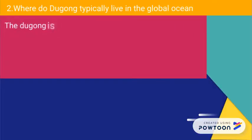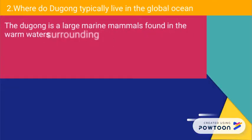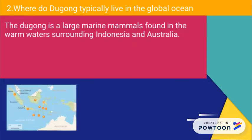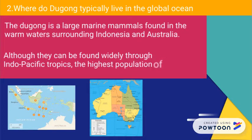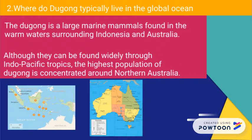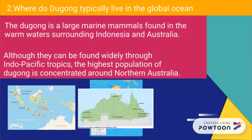The dugong is a large marine mammal found in the warm waters surrounding Indonesia and Australia. Although they can be found widely throughout the Indo-Pacific tropics, the highest population of dugongs is concentrated around northern Australia.